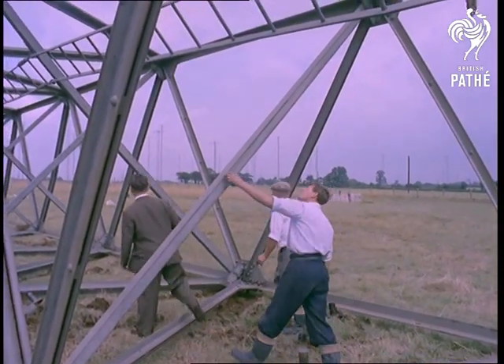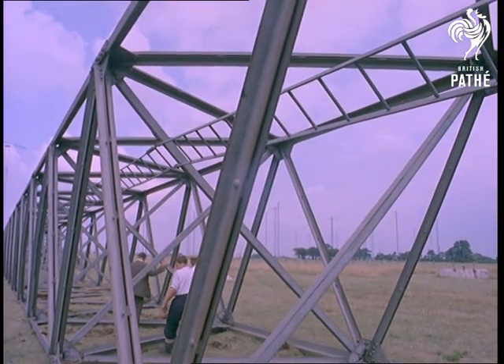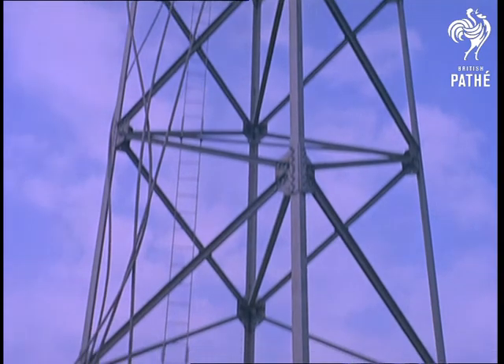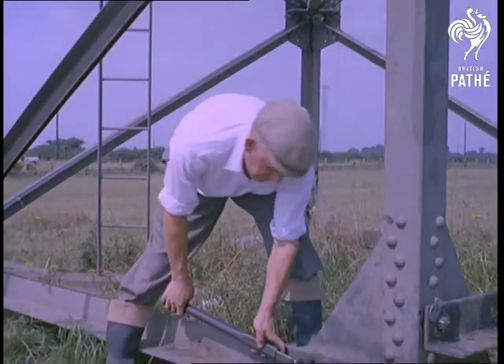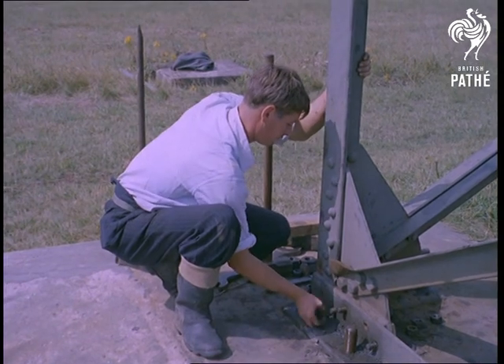Buildings go up so quickly these days, due to prefabrication methods, that vast structures can be erected in almost the time it takes to pull them down. However, this was not the superstructure of a building, but the wreck of a 290-foot radio mast, felled by GPO engineers, so that they can be replaced by more attractive ones that will blend more easily with the countryside. In fact, as you can now see, our story is not about putting things up, but pulling them down.